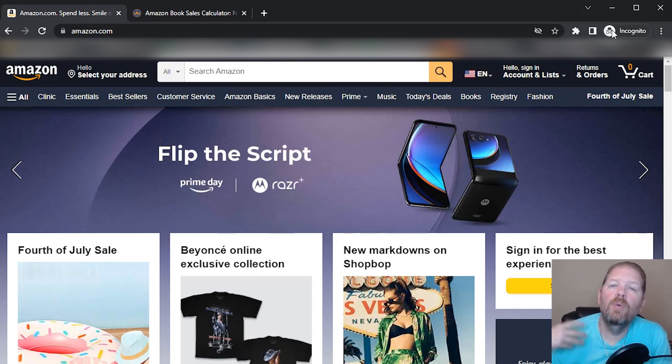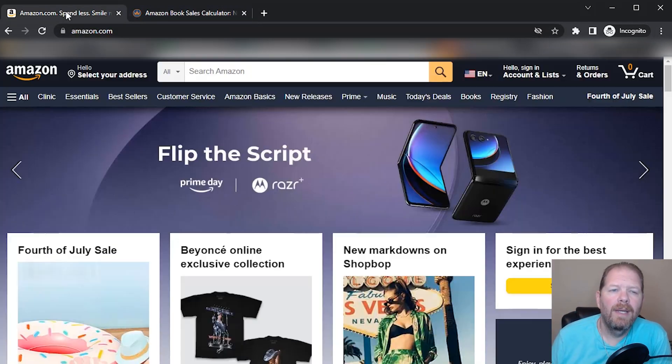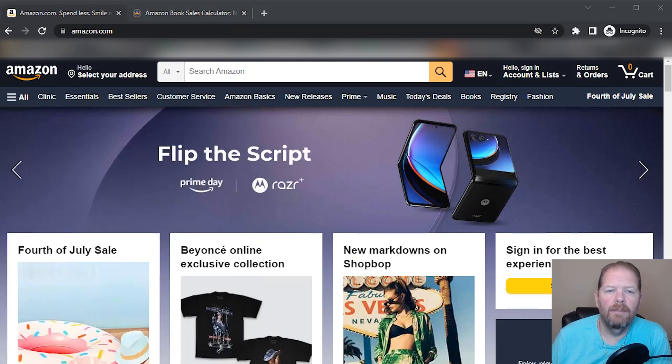We're going to use three different tools to determine the answers to these questions, and most importantly, do Kindle short reads still sell? We're going to use amazon.com, the Amazon book sales calculator on Kindlepreneur's website — I'll include a link in the description below — and my trusty computer calculator. That's all we need.